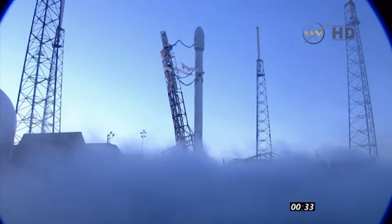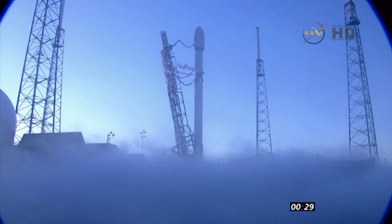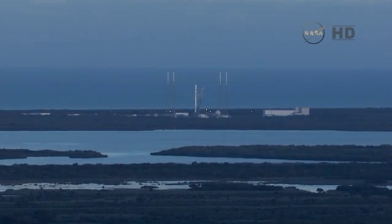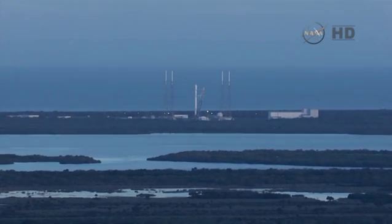The water deluge system is activated. Everything looks normal. T-minus 30. Three seconds before launch, the Merlin engines will be commanded to ignite.